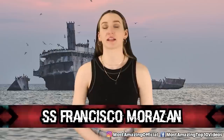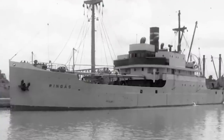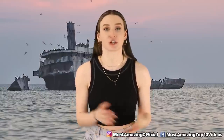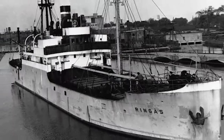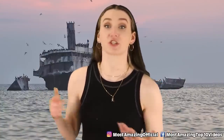Coming in at number 4 we have the SS Francisco Morazen. On November 27th of 1960, the SS Francisco Morazen left Chicago and headed out towards Holland. They had 940 tons of cargo aboard the ship. However, they never made it to their destination. By day 2 of traveling they ran into a wild snowstorm. The wind speed was going 40 miles per hour, and as a result water was being swept aboard the ship.